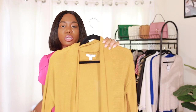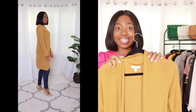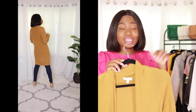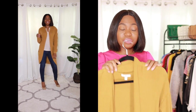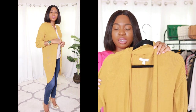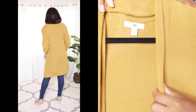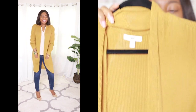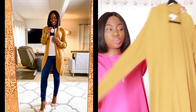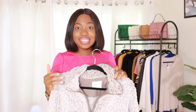If you can only splurge on one item, consider the Barefoot Dreams cardigan. For an affordable alternative, BP and Caslon make really good cardigans — this exact style isn't available this year, but similar styles are at around $30-$40, and I'll link those in the description and LikeToKnowIt app. It's comfortable, not scratchy, and I got my usual size small. The length and sleeves are perfect — definitely worth checking out as you prepare for fall.